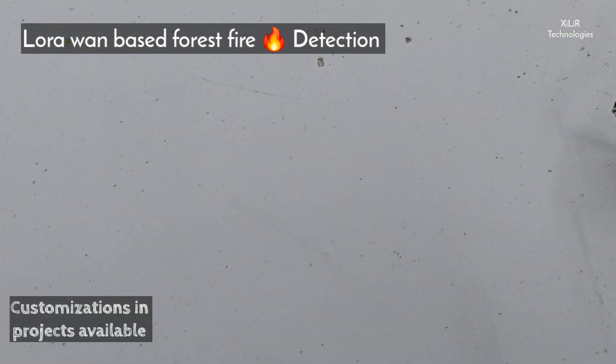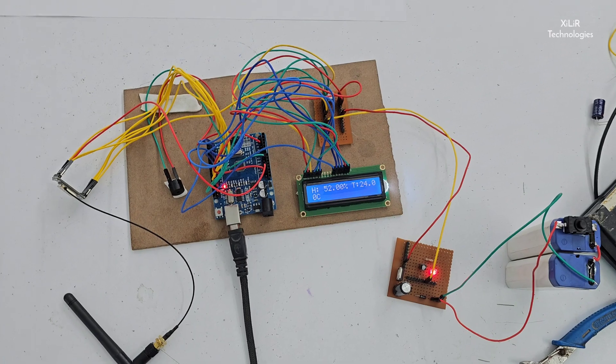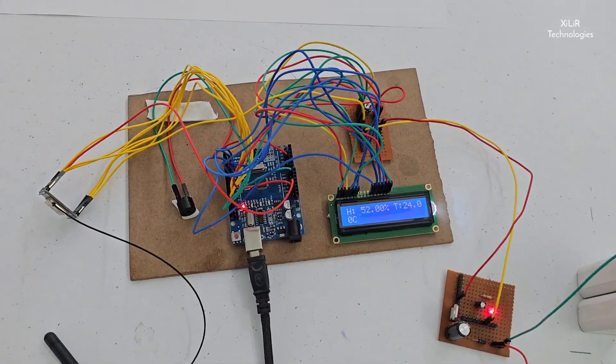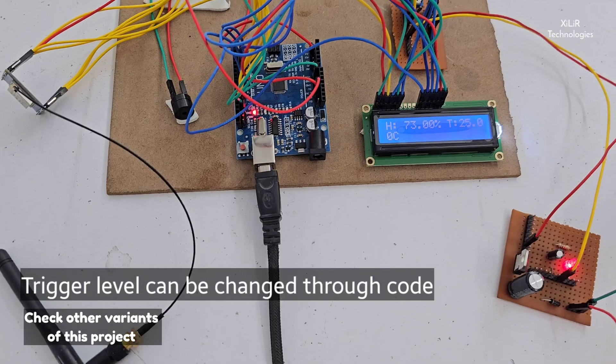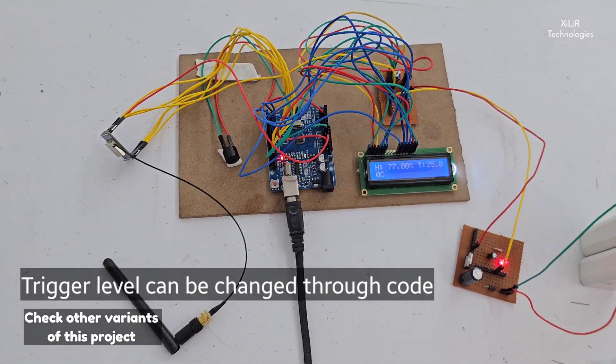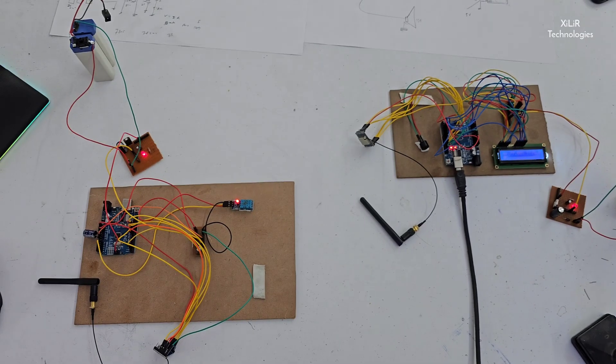Let's see the output. If humidity or temperature increases, on the receiver side the values will trigger. If the value is more than a certain point, like 60% humidity or 30 degrees Celsius, then the system will make a sound.